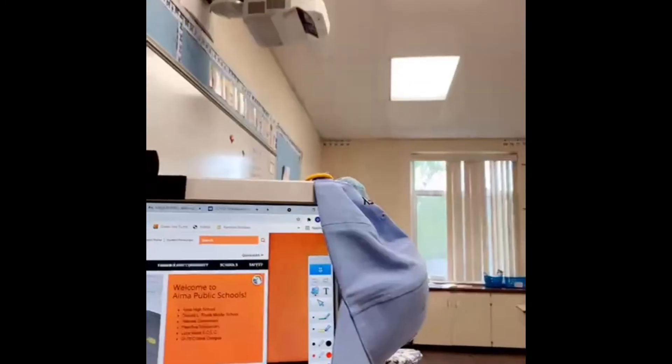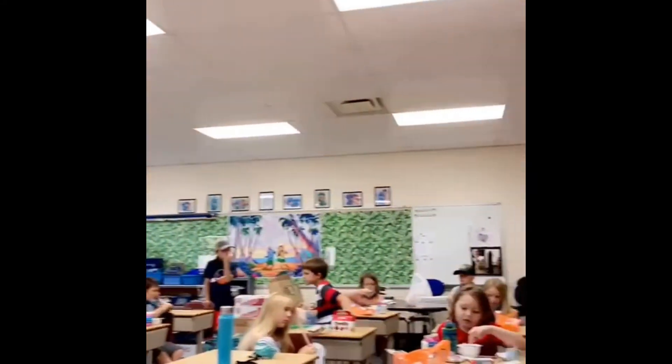Hi first graders, it's Mrs. Artico. You're going to be at Hillcrest next year. Right now we're Disney Hillcrest, but by the time you get here we'll be out of space. Yes, Hillcrest, we can't wait to see you. Have a great summer.